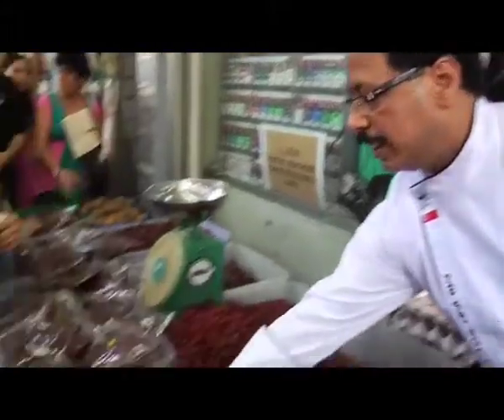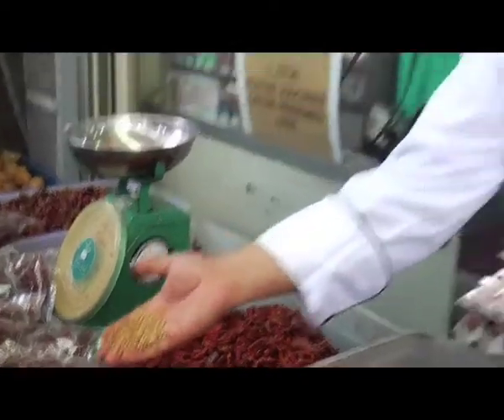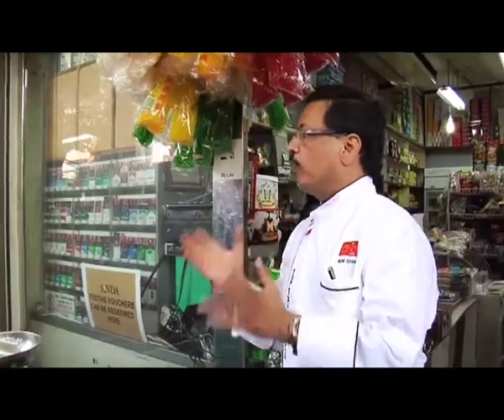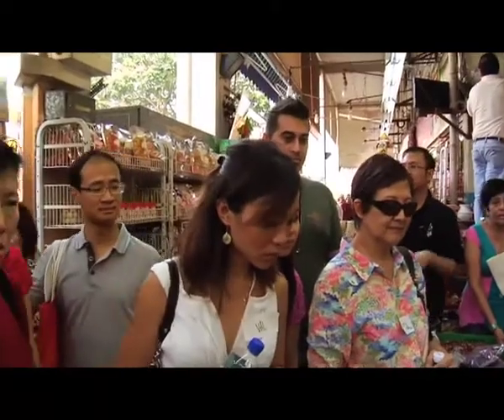These are coriander seeds, like the green coriander we all know — we here call it Chinese parsley. This is the coriander seeds, the most important part of Indian cuisine. Most of the curry powders and garam masala powders that we have, coriander would be a base for it.